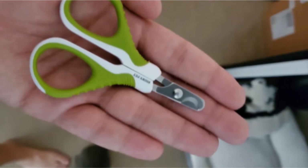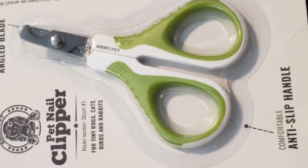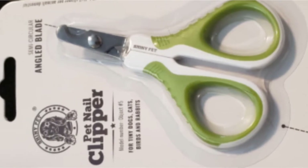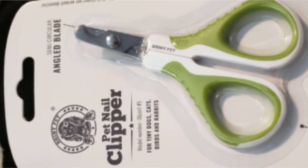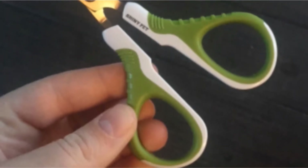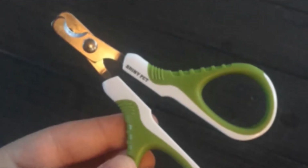If you want to use these on a dog, be aware that they'll only work on toy breeds. The Shiny Pet nail clippers don't have any particular safety features because they are scissors. However, the angle of the blades makes it easy to see exactly where you're cutting. They're also a bit tight when it comes to opening and closing, so the blades will stay in place until you're ready to cut.